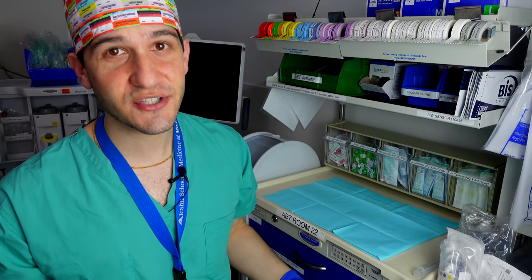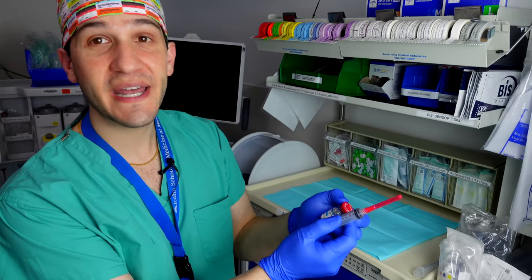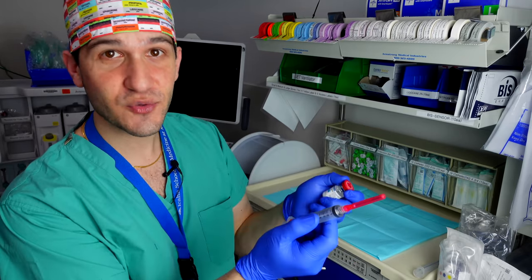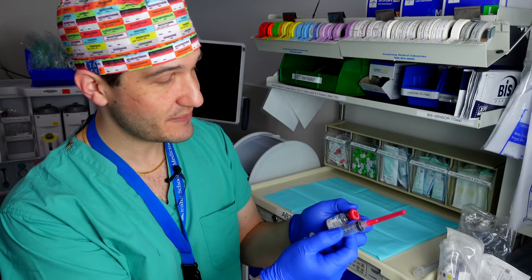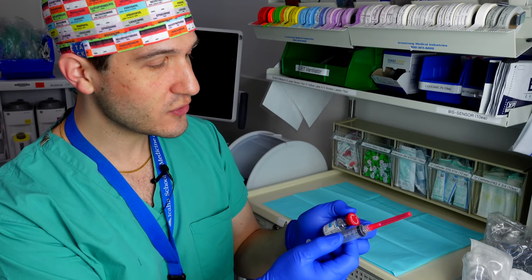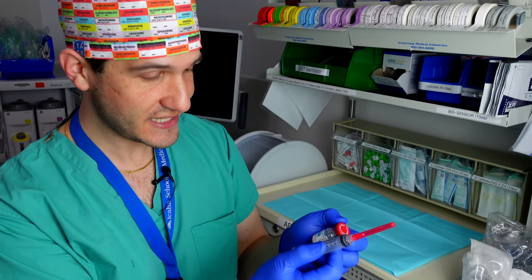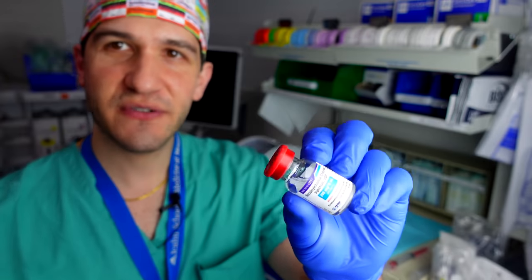Now that I've got my vial of medication and my labeled syringe, I'm going to do my first of three safety checks, comparing both the medication name and the concentration on the vial and the syringe to make sure they're exactly the same — in this case, succinylcholine chloride 20 milligrams per mL. Same, same.